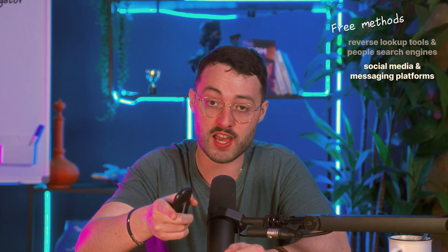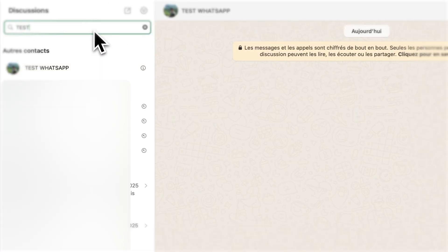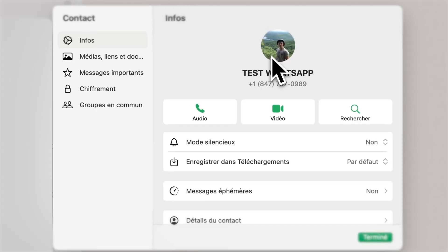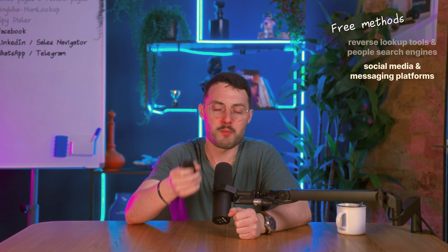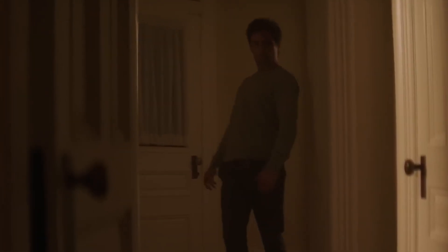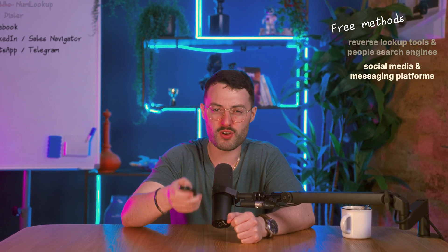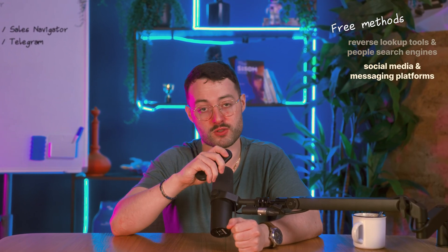If you already have a number or a few guesses, you can check them using messaging apps like WhatsApp or Telegram. Add the number to your phone's contacts, then open the app. If the number is registered, you might see a profile photo, display name, or last-seen status. It's not full verification, but it's a strong signal. Just be careful — don't message people you don't know and avoid sending anything that might feel intrusive. Social platforms won't always show you the number directly, but between contact sections, reverse search tricks, and messaging apps, you can often confirm if a number is real.